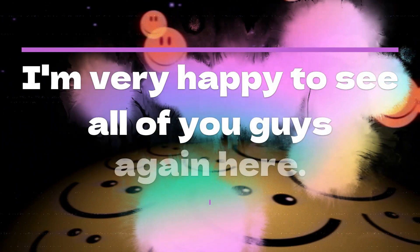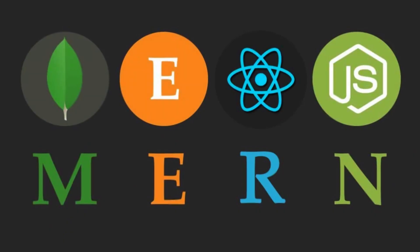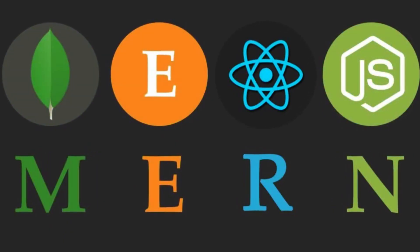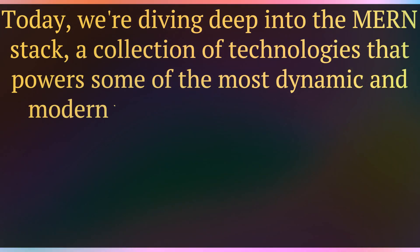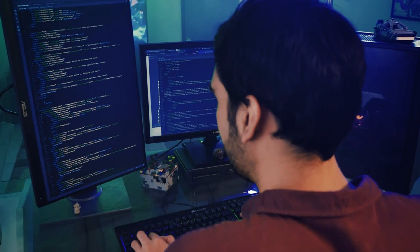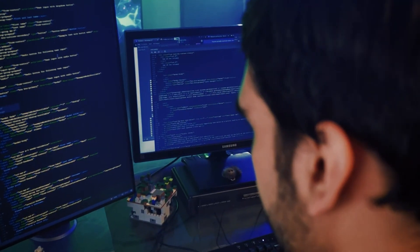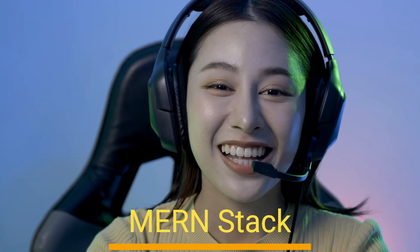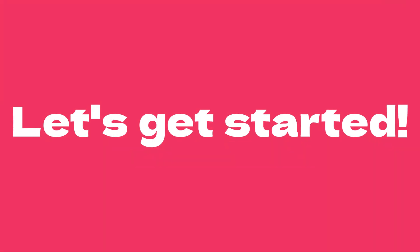Hello everyone. I'm very happy to see all of you guys again here. Today we're diving deep into the MERN stack, a collection of technologies that powers some of the most dynamic and modern web applications. Whether you're preparing for an interview or simply seeking to expand your knowledge, you're in the right place. Get ready to master the MERN stack as we tackle the top 20 interview questions and provide you with comprehensive answers. Let's get started.